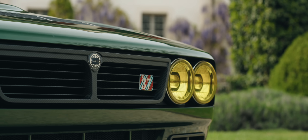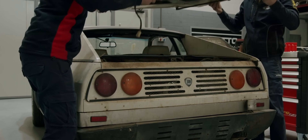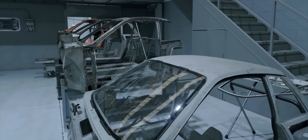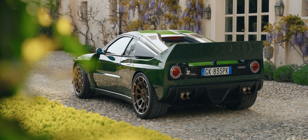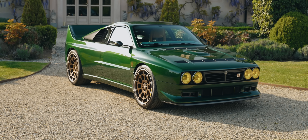Like the original, the Evo 37 begins with a relatively humdrum Beta Monte Carlo, or a Lancia Scorpion if you're in the US. However, there's not much left by the time the transformation is complete. But perhaps we're getting ahead of ourselves here — let's go back to how this whole project got off the ground.